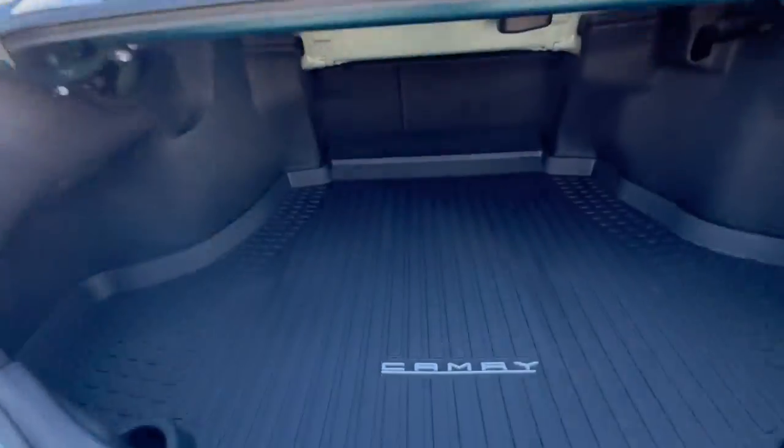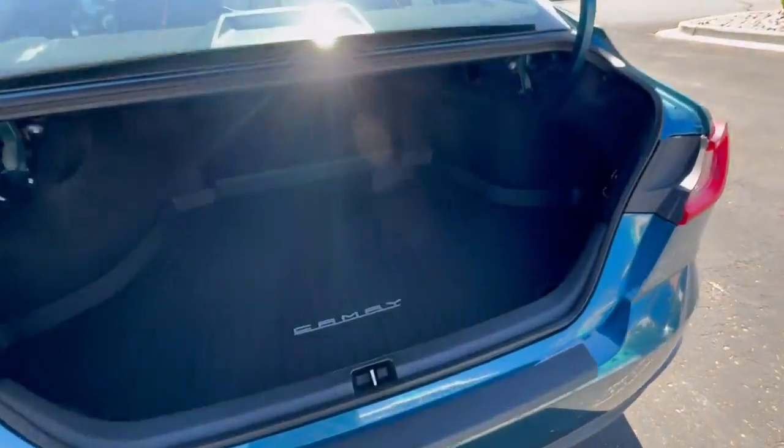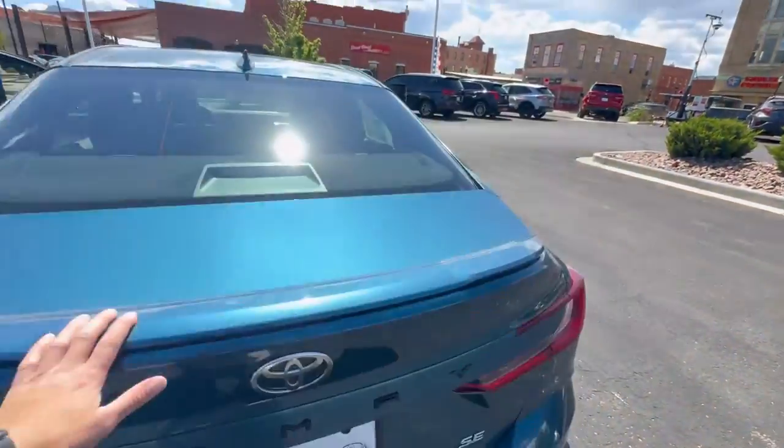You got the rear bumper protector, and of course a huge storage trunk. Put several bodies in there — I was wondering who's all expecting me to say that.